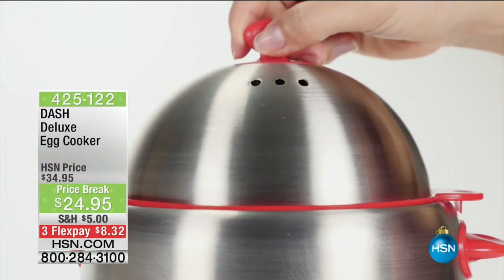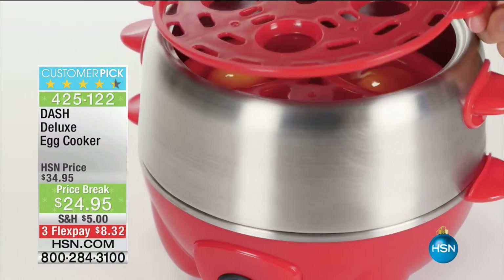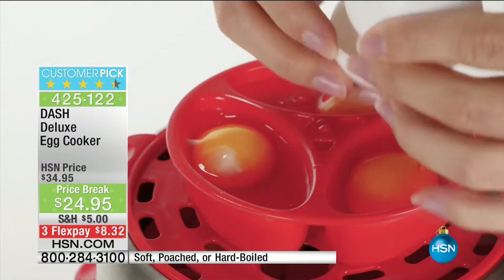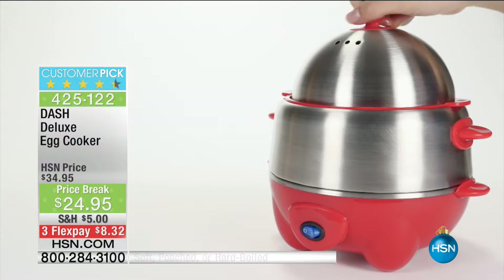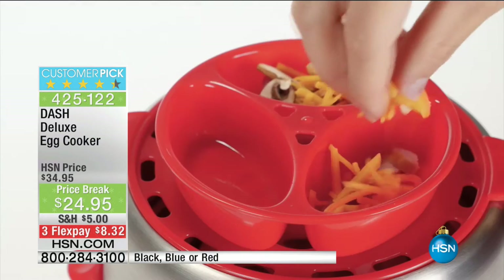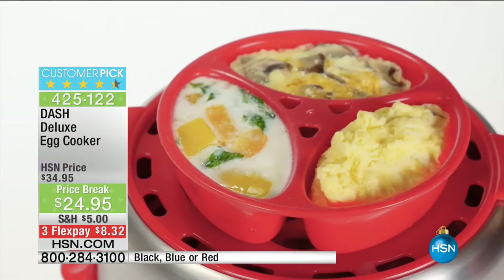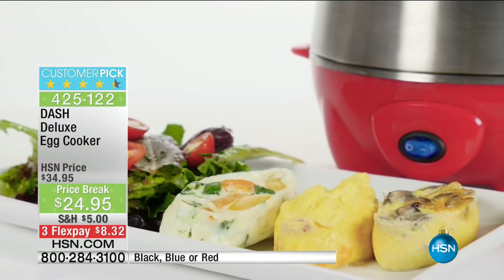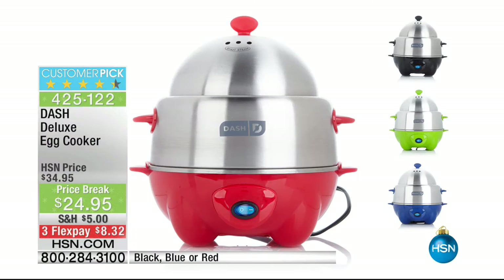We won't be getting an opportunity to present this one — from Dash — but I know I've done that show with Kelly. This is a huge seller, we've taken $10 off. We're talking about the perfect boiled egg, scrambled egg, poached egg. Available in black, green, or red, you can also make individual omelets in there. Phenomenal value — that has been a massive customer pick.